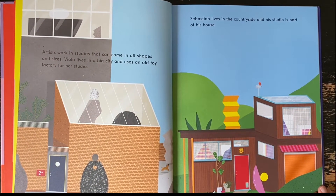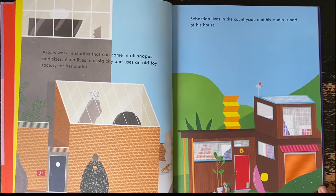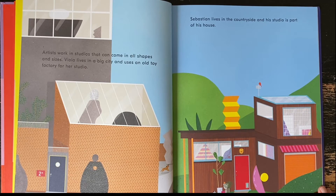Artists work in studios that can come in all shapes and sizes. Viola lives in a big city and uses an old toy factory for her studio. Sebastian lives in the countryside and his studio is part of his house.